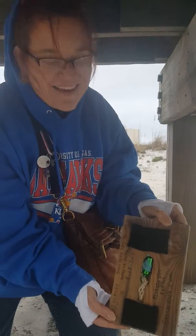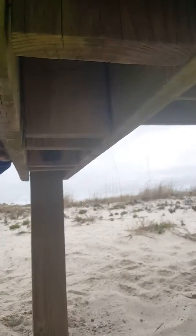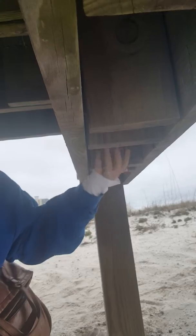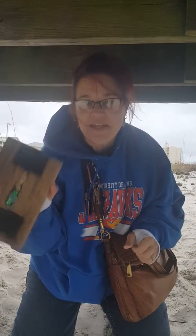How cool is that? It just looks like a piece of the boardwalk. This is an example of a really cool cache because it's just so hard to find.